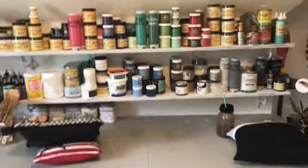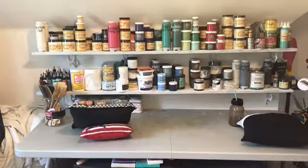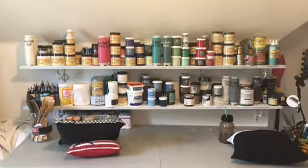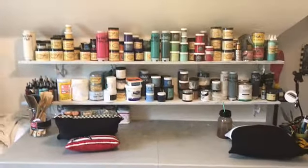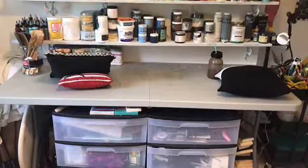I got my two shelves up. I've organized my shelves this time according to color — my paints instead of by brand. So I have some of my older paints plus all my new Dixie Belle paint colors and stains and water-based stains and waxes all together.